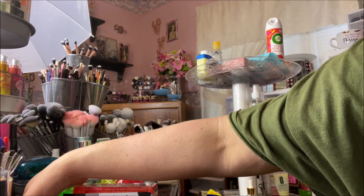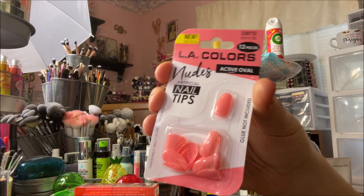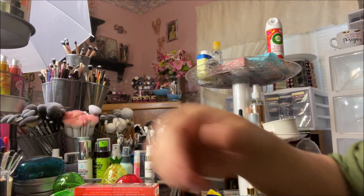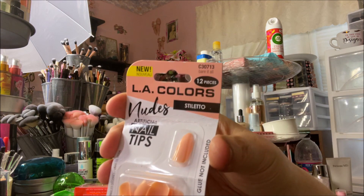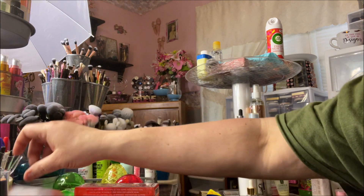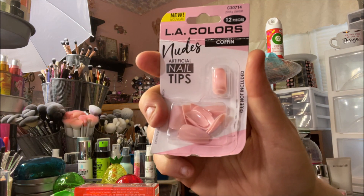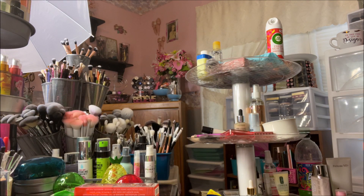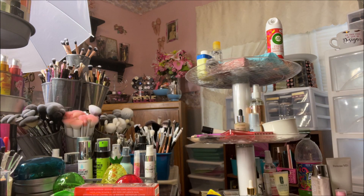Now to the makeup. I'm going to start out with these nails. I found some more LA Colors nails. These are called Active Oval and they're in the color Skinny Dip and I absolutely love that shade. Then we have the LA Colors Nude in Stiletto and it's called Bare It All. This one is the Nudes in the Coffin Shape and it is called Pinky Square. And then this one is the Nudes in the Short Square and it is called Cuddle.